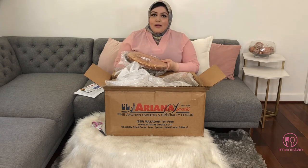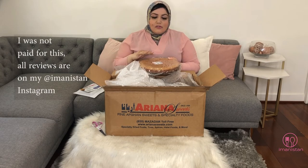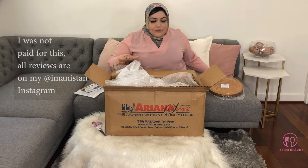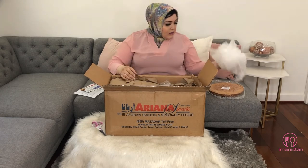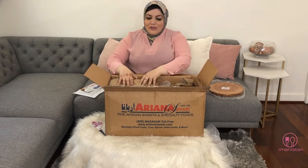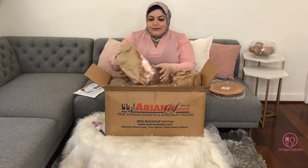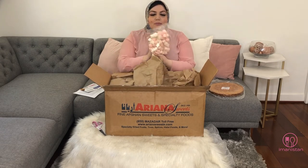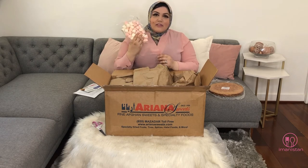Even though they sent me this box, I will be sharing my super honest reviews of everything. I really believe transparency is key to communicating how this could be helpful for you guys. Oh my god — pink and white marshmallows! I have a thing for pink, white, and gold — that's my color aesthetic. This is so cute!